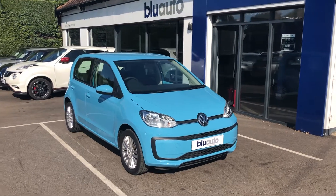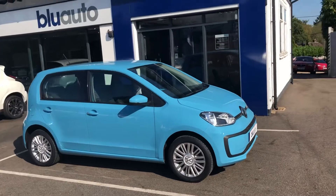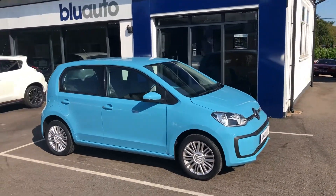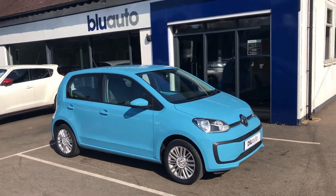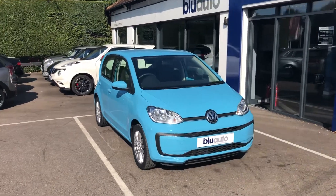Hello and good afternoon, my name is Ben Cooper. We're going to do a quick little walkaround video of one of the latest vehicles onto the Blue Auto forecourt. This is a one-owner vehicle — a 2016 Volkswagen Up — and it comes to us with a full Volkswagen service history.